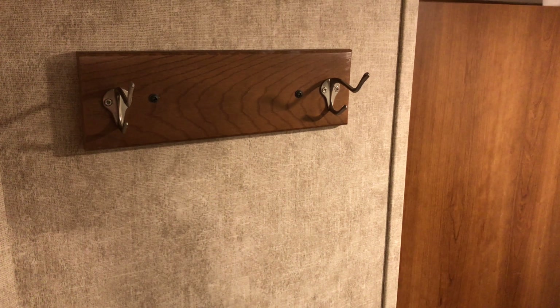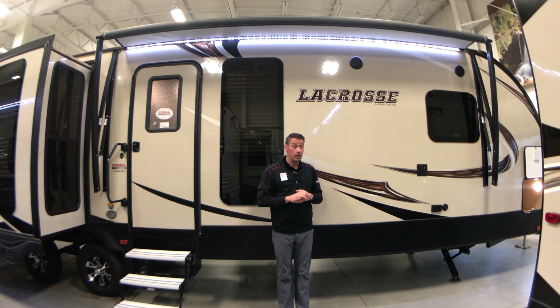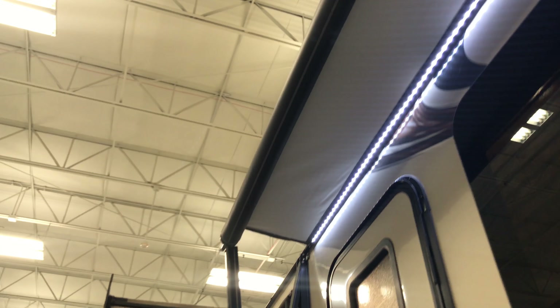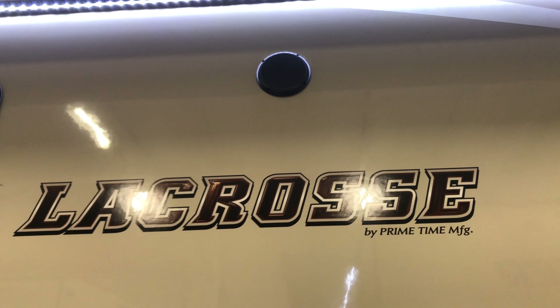You've got hangers up top for your towels, and then there's that extra door as you step to the campsite. We have a full-length power awning with LED lighting, and two marine-grade speakers at the campsite running off your Bluetooth stereo inside.